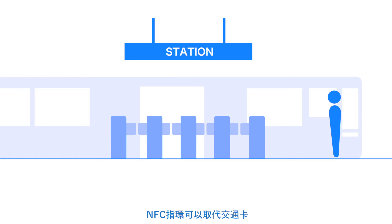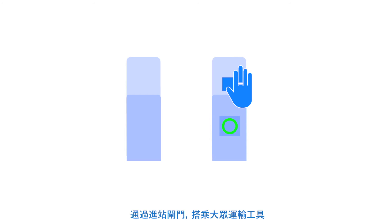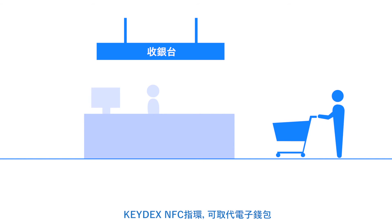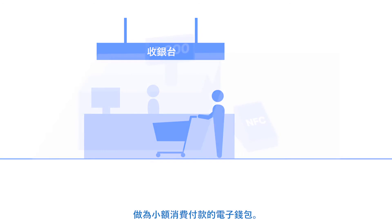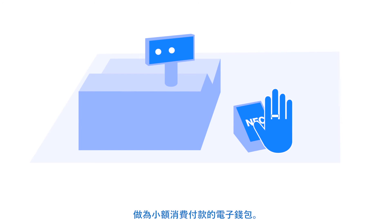The NFC ring can be set up beforehand to enable possible usage with compatible public transport systems. When account settlement methods have been set up beforehand, the NFC ring can enable payment at convenience stores and online shops.